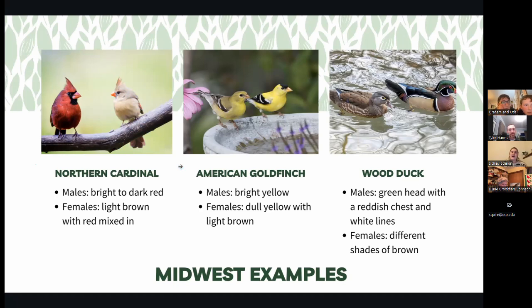Then we have the American Goldfinch, and this is our state bird, I believe. The male is super bright yellow. They almost look the same, except she doesn't have that black spot on her head — she's just a little bit duller in color. You see goldfinches super commonly during the summertime, or at least that's when I feel like I notice them the most.